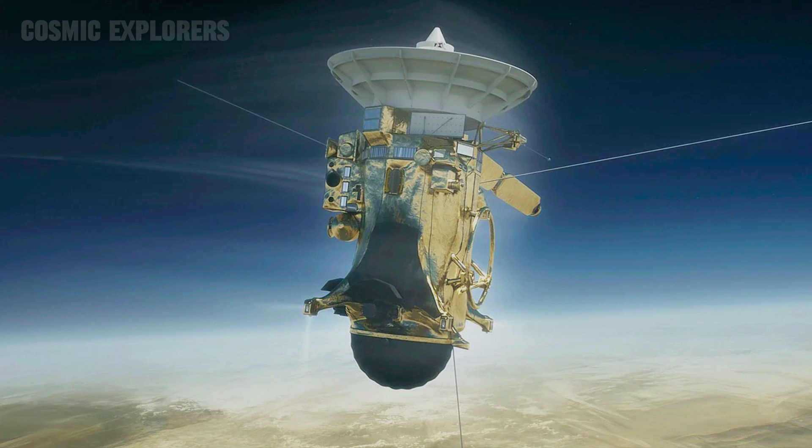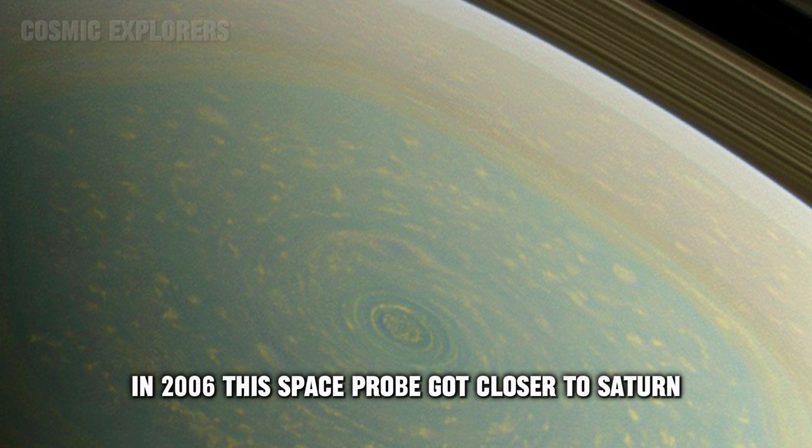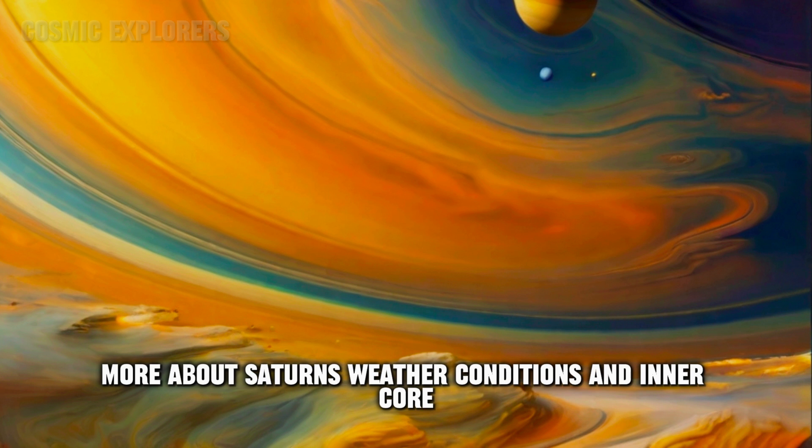Number two: lightning strikes on Saturn. This sound was captured by the Cassini space probe. In 2006, this space probe got closer to Saturn. The space probe also helped us to learn more about Saturn's weather conditions and inner core.